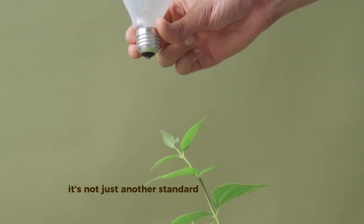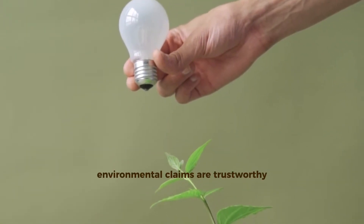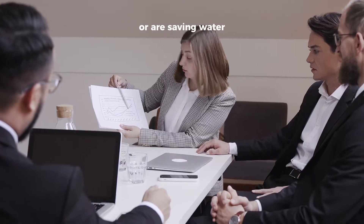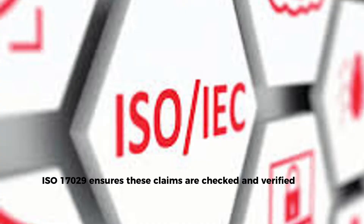It's not just another standard. It's the foundation for ensuring environmental claims are trustworthy. Whether a company says they have reduced emissions or are saving resources, ISO 17029 ensures these claims are checked and verified.